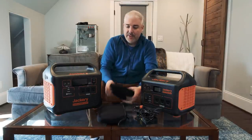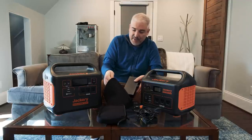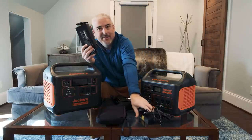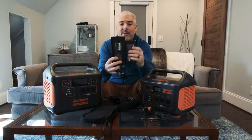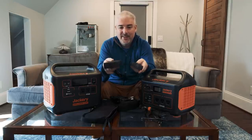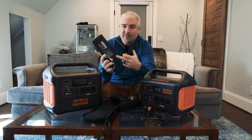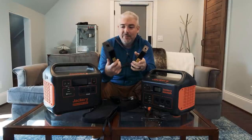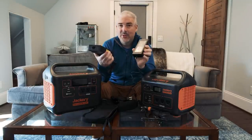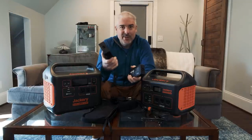The 1500's power brick is the big chungus of power bricks — larger in all dimensions and heavier than the 1000's, but with nice rubber feet. Key difference: the 1000 adapter has a 24-volt output while the 1500 adapter has a 48-volt output. That changed input voltage lets you charge the 1500 much faster. In practice, the 1000 charges at around 150 watts from the wall while the 1500 charges at around 300 watts — nearly double the charging rate. Despite being a larger, higher-capacity unit, the 1500 actually charges faster than the 1000.